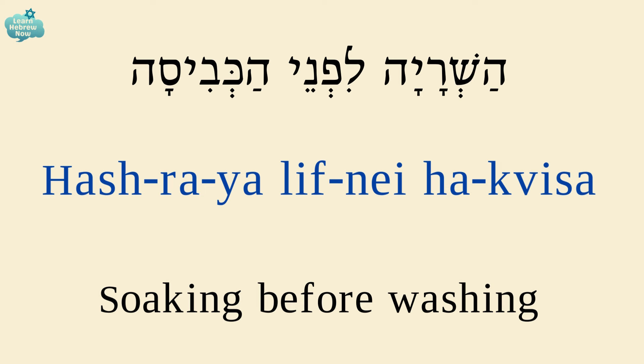Soaking before washing is השריה לפני הכביסה. השריה — soaking; לפני — before; הכביסה — the wash.